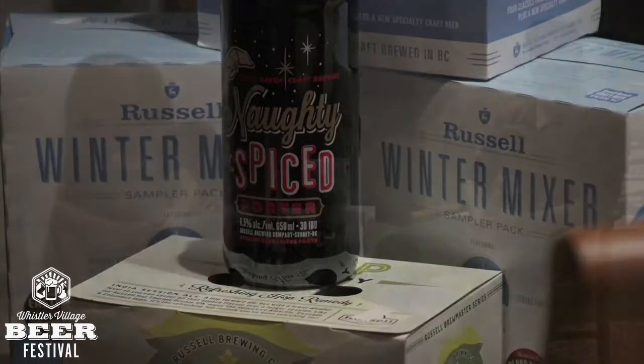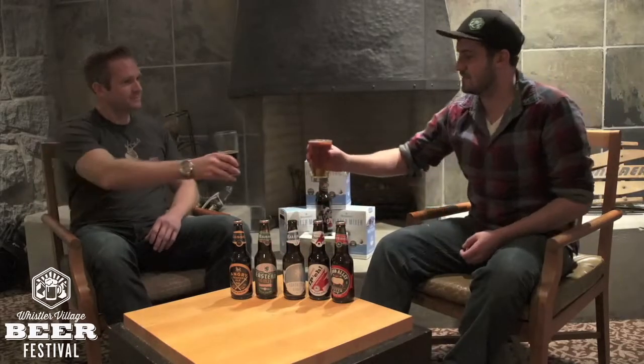So this has been another episode of Between Two Cakes. We've had Russell Brewery this week with Doug, and it's been a blast. It's been great to hear about some of the stories behind the beers and what you guys do. Cheers — keep up the good work. Thank you, Liam.